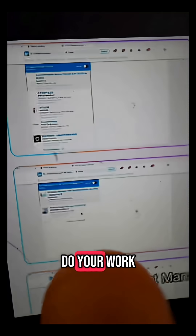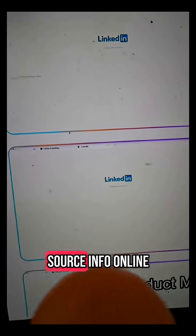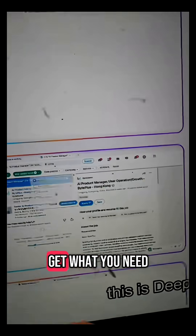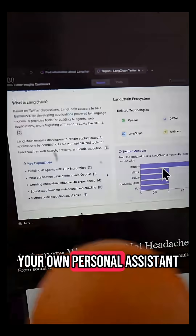Okay, this is wild. I just learned of this AI browser that can actually act on its own and do your work for you. If you've prompted it to get some hard-to-source info online, it will actually open multiple tabs and navigate those tabs simultaneously to get what you need. It's called Fellow, and it's like making your browser your own personal assistant.